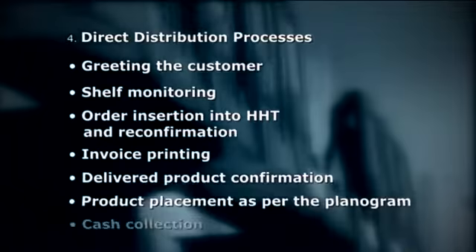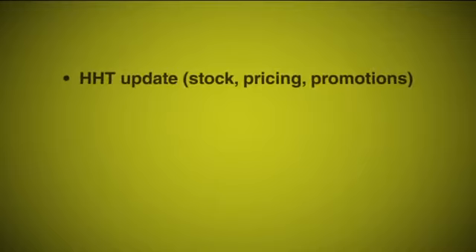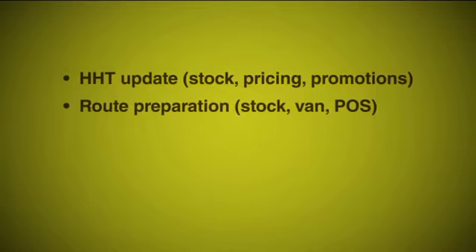Direct distribution processes. HHT update covering stock, pricing, promotions, route preparation, stock, van, and POS. Coverage as per journey plan. Sales as per the nine steps of call.